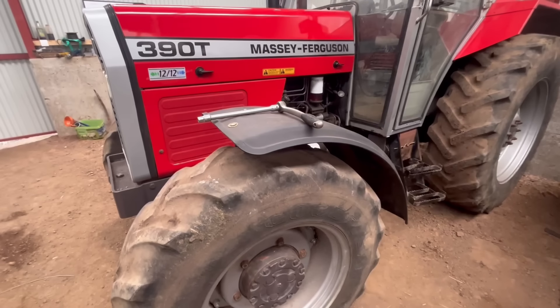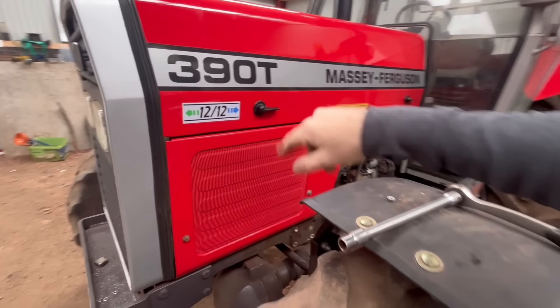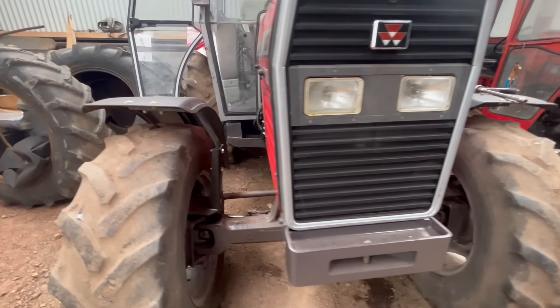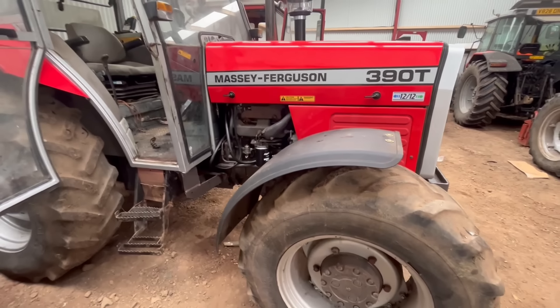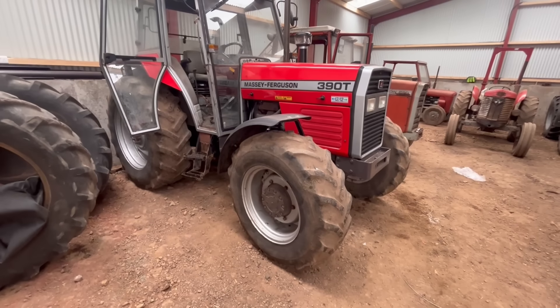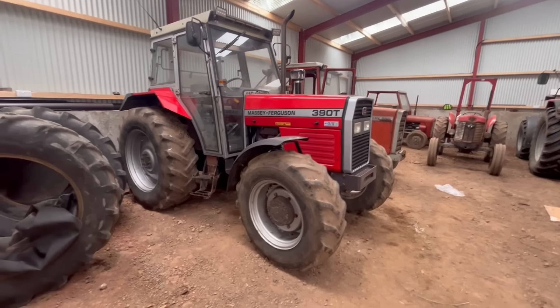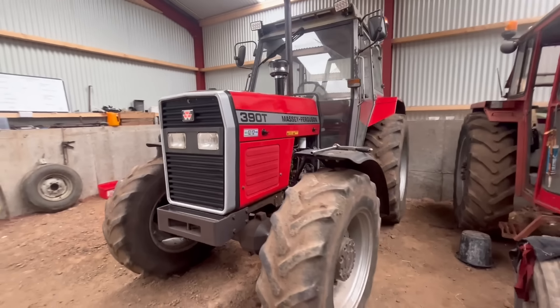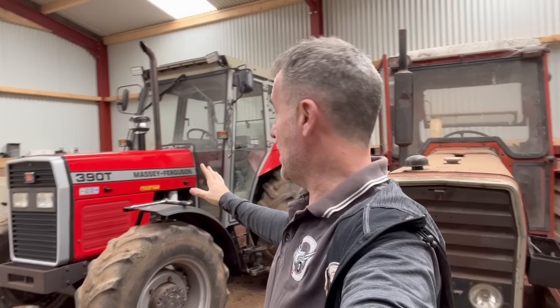There we go - that is the 390T done. New paint and decals. I never got to change that light - I have to do that little job yet. But essentially she has to go back to Siley's today. That is the 390T - ready to rumble and get back to work. Red bits resprayed, looking good. Could do with a set of tyres of course, but that's a story for another day.